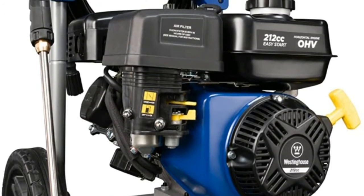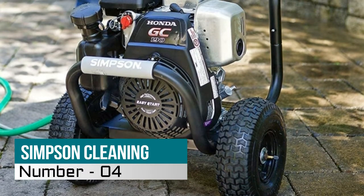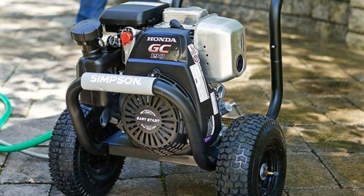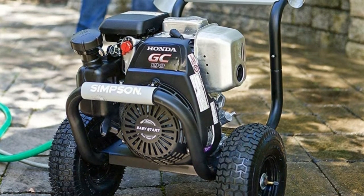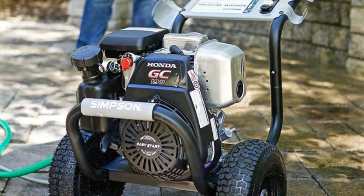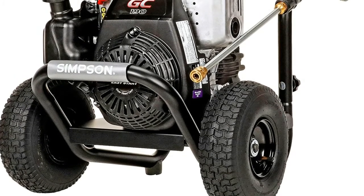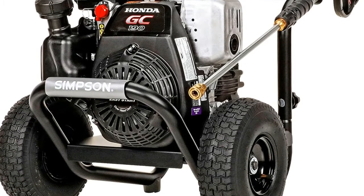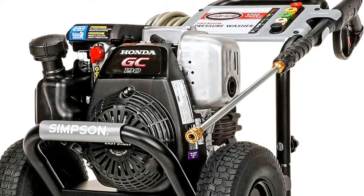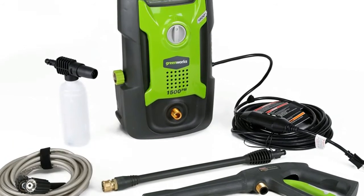Number four: the Simpson Cleaning Pressure Washer, featuring maintenance-free OEM Technologies axial cam pump, welded steel construction frame, threaded M22 pump hose connection, and 10-inch premium pneumatic wheels. All pressure washers are 100% functionally tested in the factory and may contain minimal residual fuel oil or fuel odor.